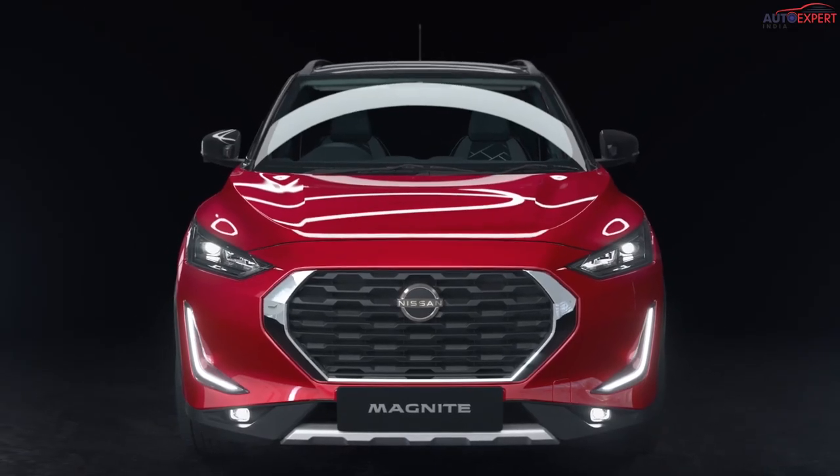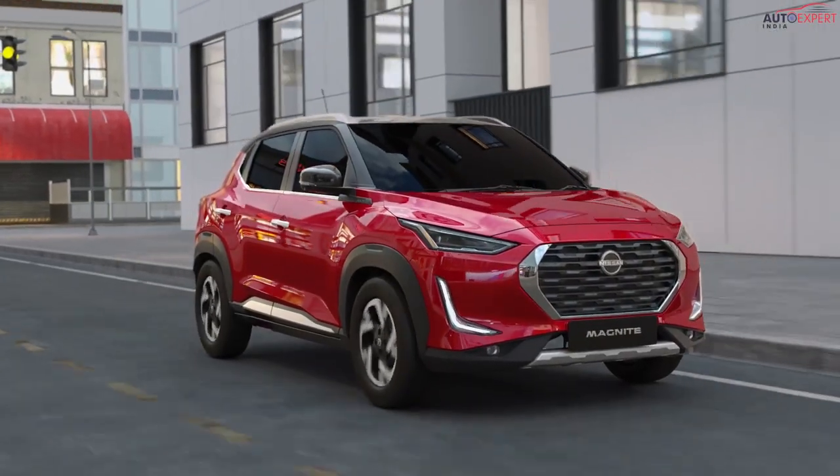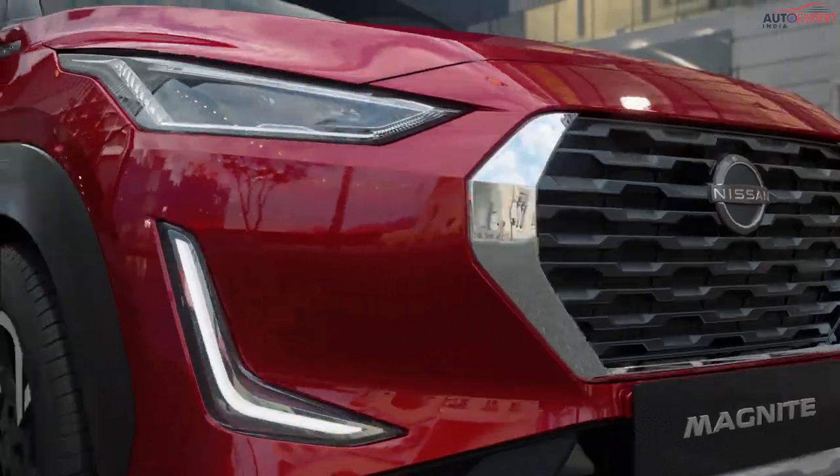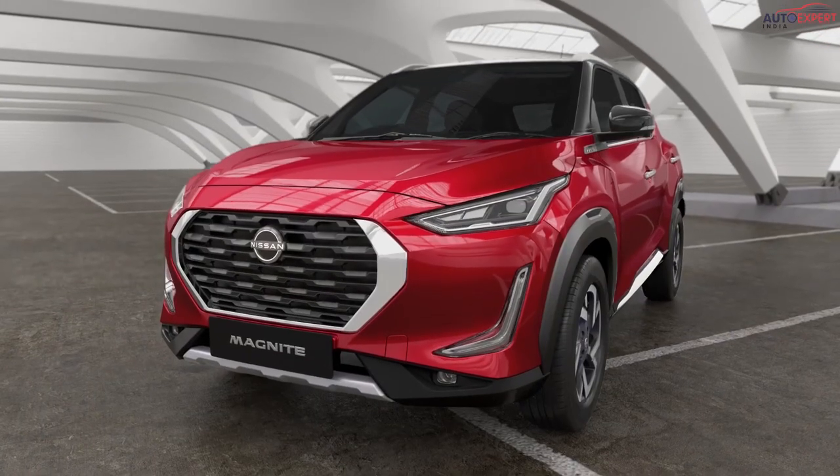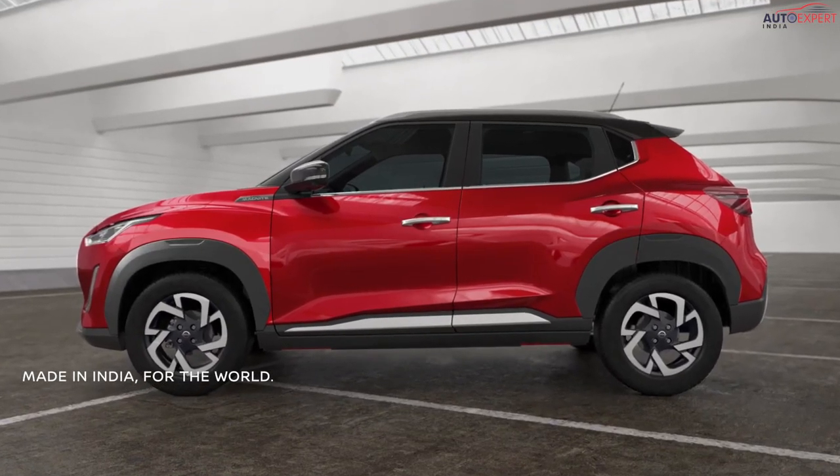Inspired by India and designed in Japan, the all-new Nissan Magnite is the philosophy of Kabuku, drawing inspiration from a pioneering attitude that is uniquely Indian.